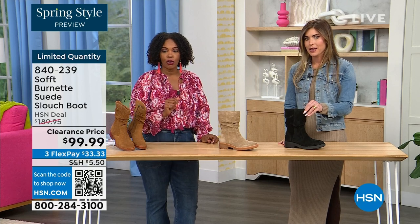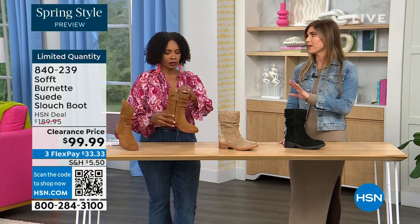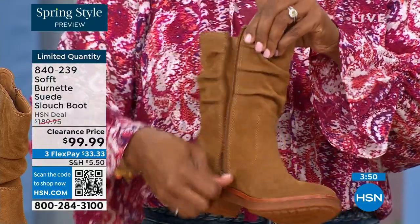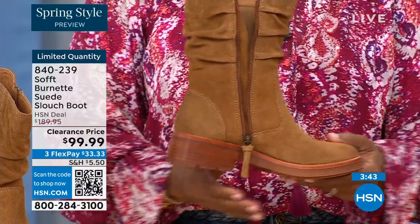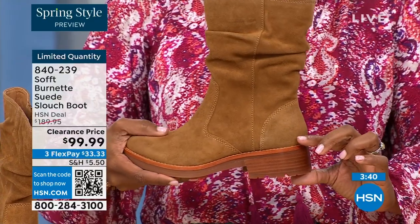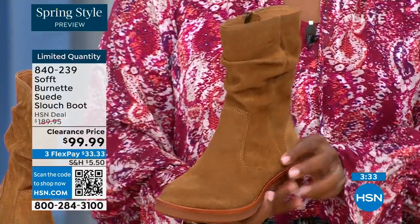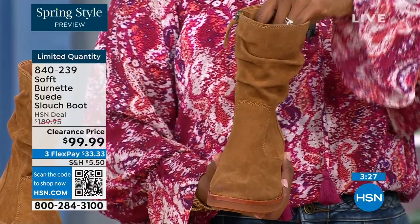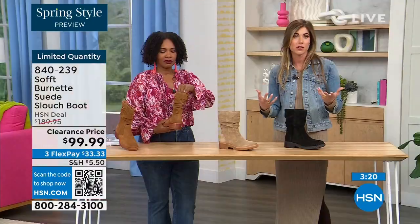We have 134 left. Soft is in all the major department stores and much more expensive, but this is the perfect height of a boot — not a booty, not all the way to the knee. It hits in the perfect spot whether you're wearing it with leggings, jeggings, or jeans. I love the slouchy look, but some slouch boots are a little too slouchy and look a bit messy — a certain style you can't wear with every look.